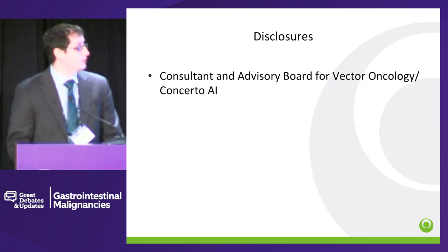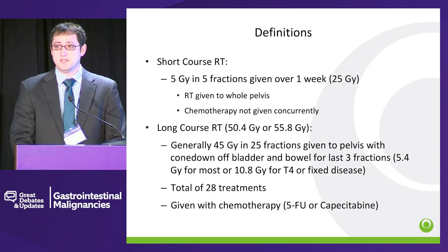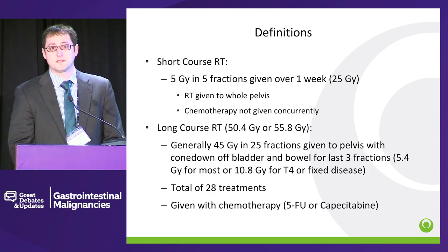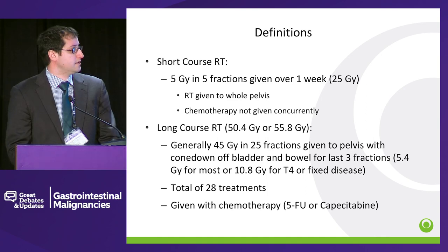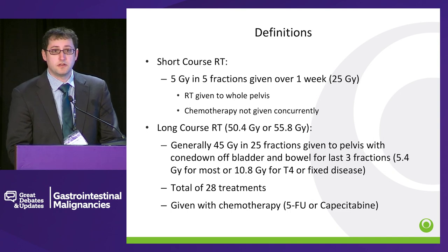Just some quick disclosures. Some definitions of the difference between short course versus long course chemoradiation. Short course typically is 5 gray given per fraction, for a total of 5 fractions, so 25 gray over a period of a week. The radiation is given to the entire pelvis, and chemo is not typically given concurrently. Traditionally, patients were then taken to the operating room within about 1 to 2 weeks.